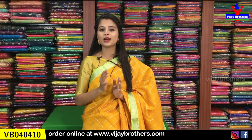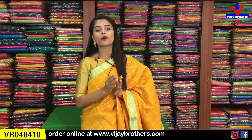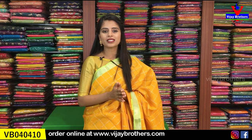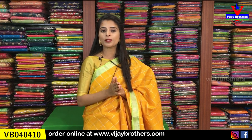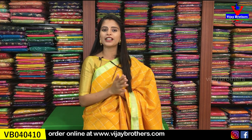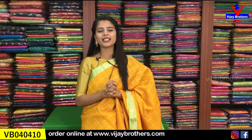All the Mangalgiri pattu saris shown today are already uploaded on our website — easy to purchase. The link is in the description; clicking it will take you directly to the website. If you have any problem with the link or website, take a screenshot of the sari you like and send it to our WhatsApp number — our team will help you purchase it. If you're in Hyderabad, visit our Ashoknagar store to check quality in person. Address: RTC Crossroads, Ashoknagar, Victoria Cafe — left side lane. If you need any other type of sari, mention it in the comments. Until then, keep smiling, take care, bye bye.